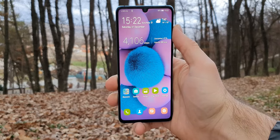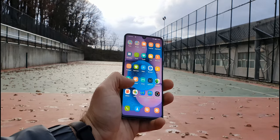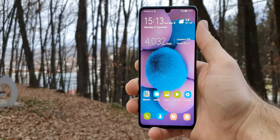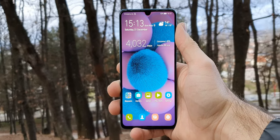The P30 has a 6.1-inch Full HD Plus display. Unlike last year, where the non-Pro models had LCD displays, this year Huawei went in another direction, offering OLED displays for their regular models too. The display on the P30 is very good — it has vivid colors and is very sharp despite being only Full HD Plus.